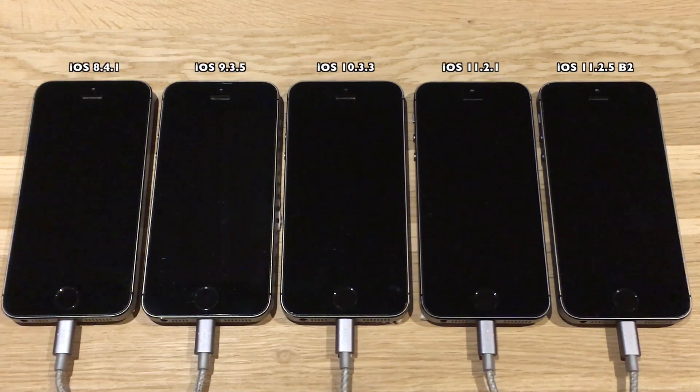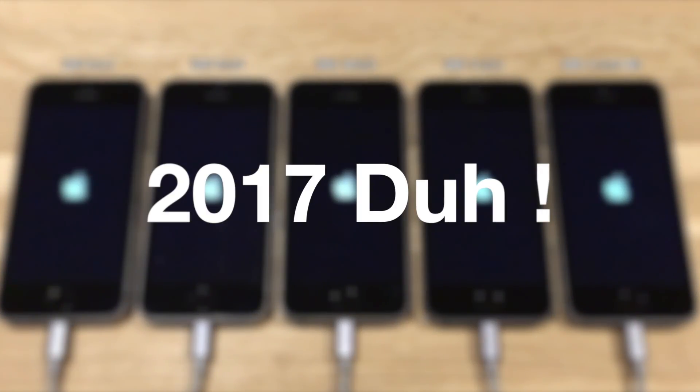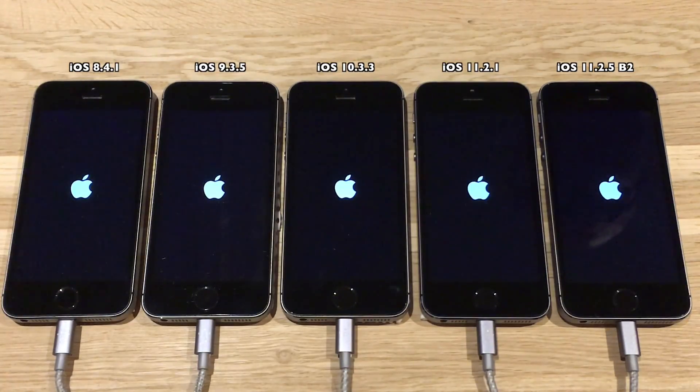Hello everyone, this will most likely be the last video of the year, so thank you all for watching in 2017 and happy 2018. In this video I have gathered all my 5s devices that I have on different iOS versions and I thought it would be interesting to test them against each other. And since I don't have 5 index fingers, this will mainly be benchmark apps against each other on the different iOS versions.